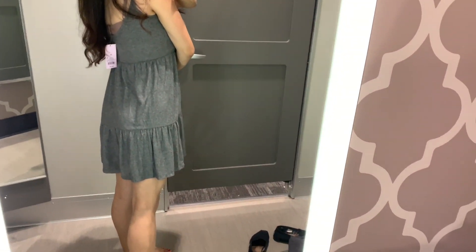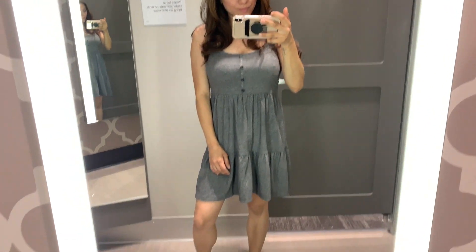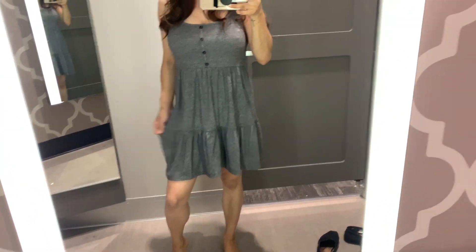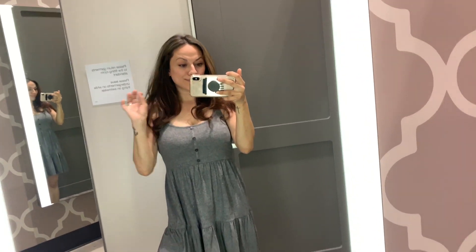I actually really like this dress — it's a great dress with buttons down the middle, very loose and flattering. I love the fact that it's so comfortable; it felt just like a regular t-shirt dress in terms of the material, and I really really like this one.